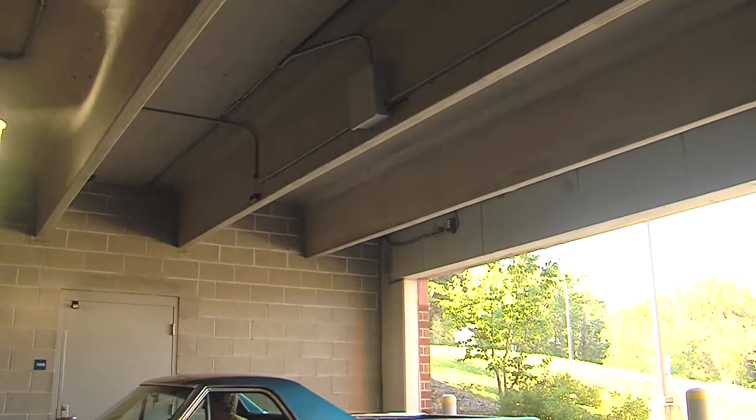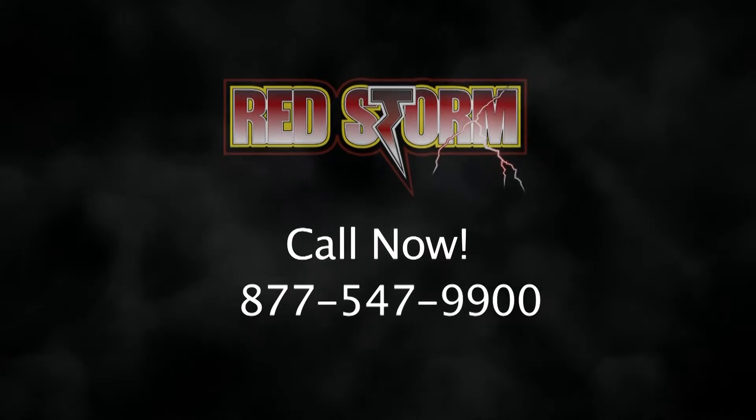Your customers deserve a pleasant parking experience. Help them save time and gas while searching for a parking space. Call us today to learn how RedStorm can work for you.